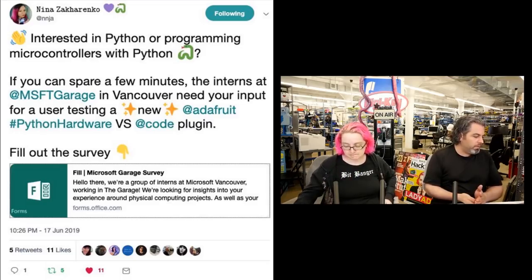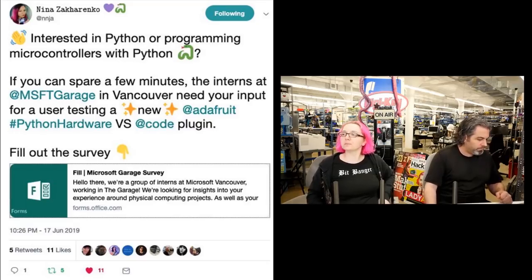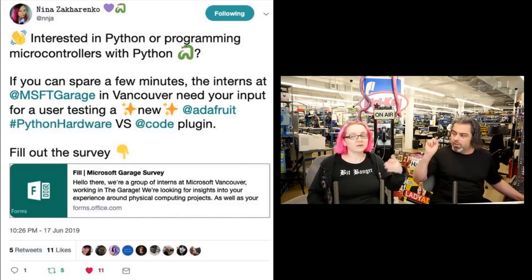Here's what they posted: 'Hello there, we're a group of interns at Microsoft Vancouver working in the garage. We're looking for insights into your experience around physical computing projects as well as your interest in trying out a new method of development. Say goodbye to waiting for your code to compile inside the Arduino IDE with C, C++. Python is here to help.' The survey only takes three to five minutes and requires no personal information.